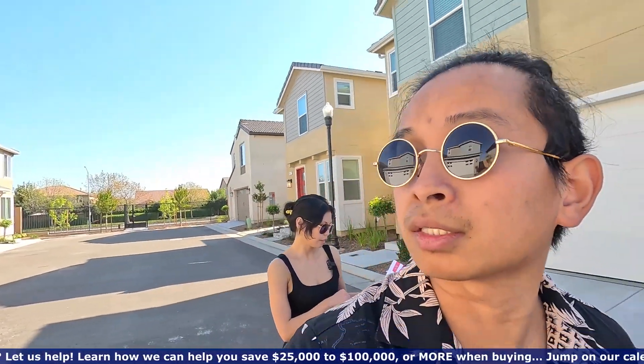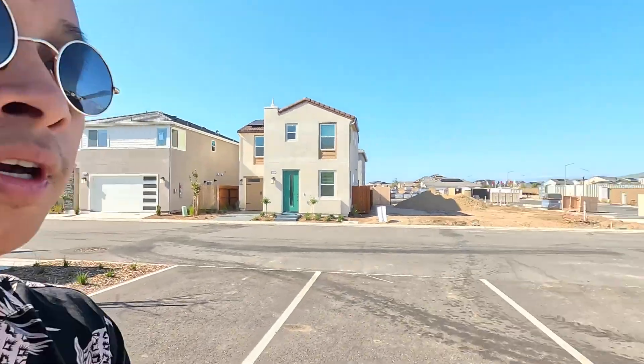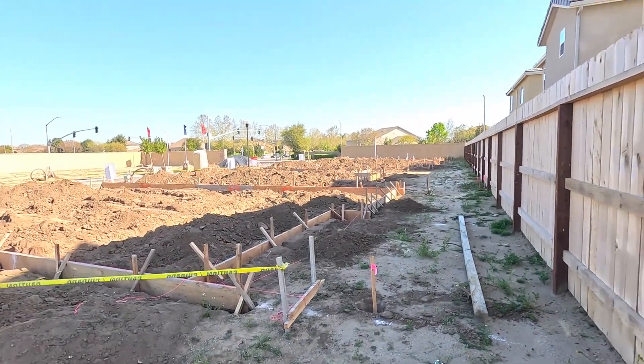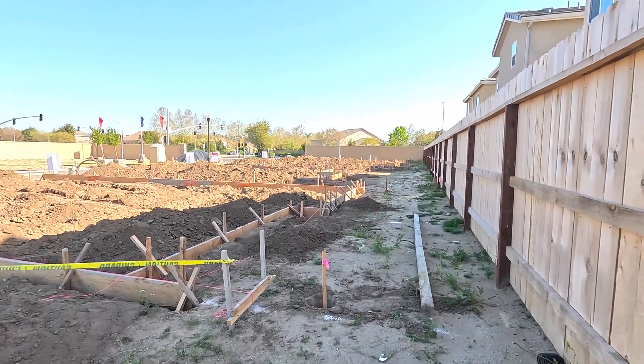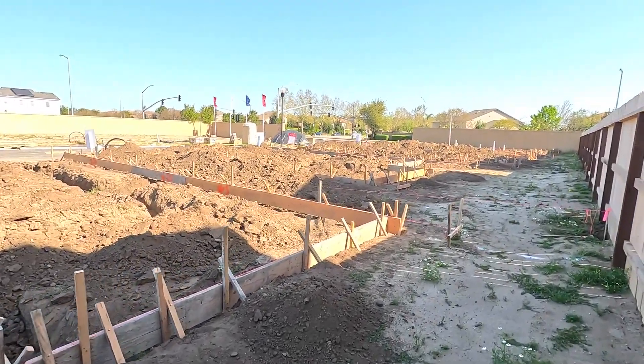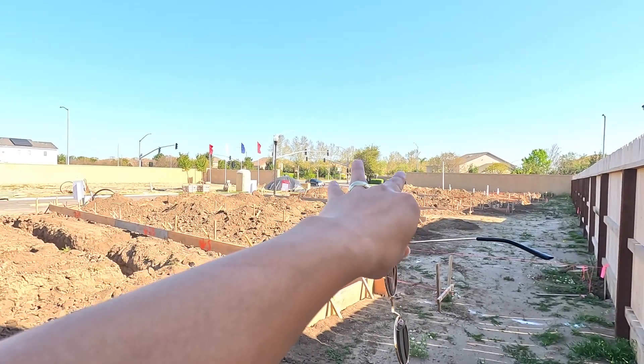Lot 86 — so lot 86 is not built yet. It's about six months out. They're all estimated to be done in October, probably mid-October. These two are lots 86 and 85, and there's an entrance right there.